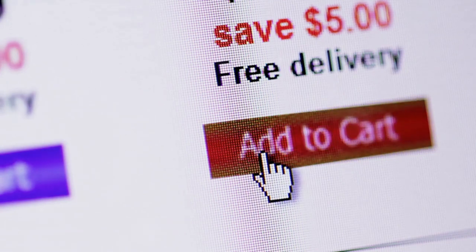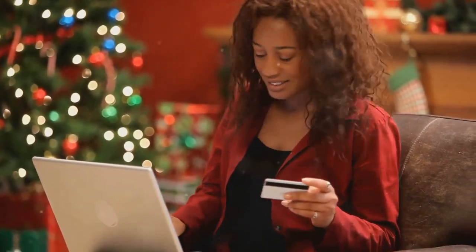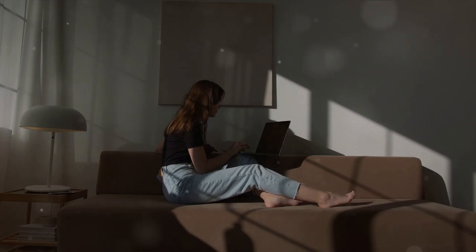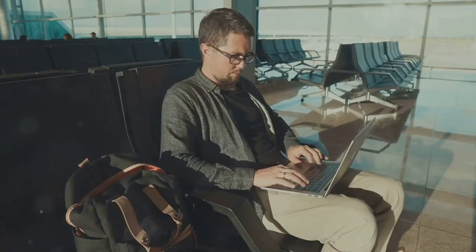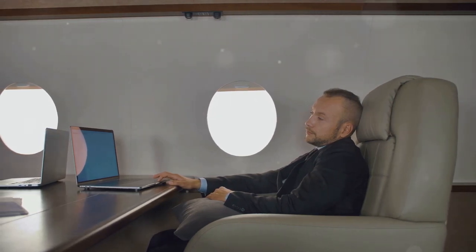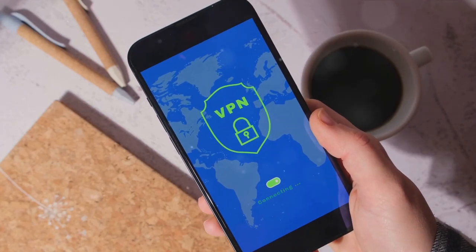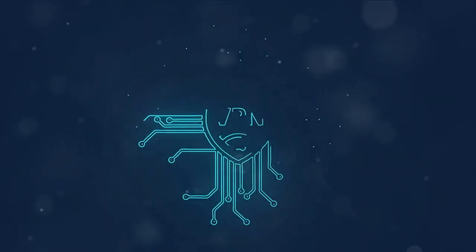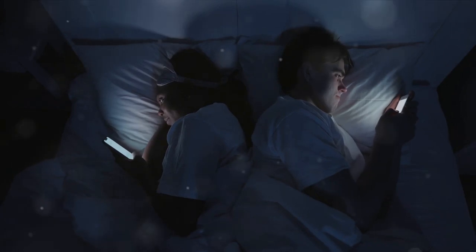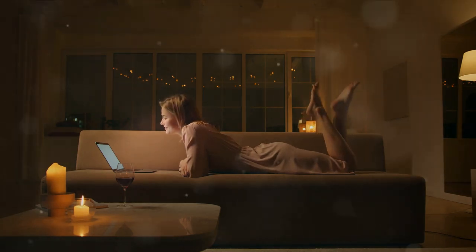Who doesn't love a good deal? When it comes to online shopping, there are a bunch of hacks that can help you score the best prices. One trick is to leave items in your cart for a day or two — retailers often send out discount codes to entice you to complete your purchase. And don't forget to compare prices across different websites. Ever heard of incognito browsing? This feature allows you to browse the web without storing local data, and it can even help you find cheaper flight tickets as prices aren't inflated based on your search history. And let's not forget about VPNs — virtual private networks offer internet freedom, allowing you to access restricted content and adding an extra layer of security to your online activities.